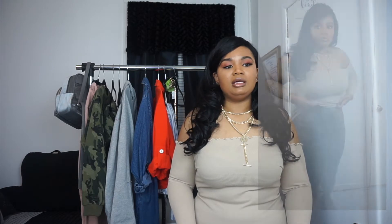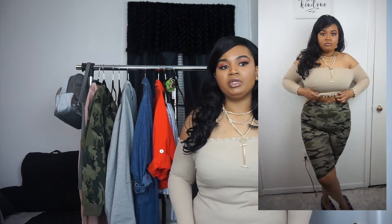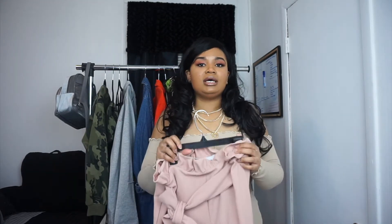I do like these biker shorts, but they're not as thick as I would want them to be. I wish they had some type of control for the belly area, because they are high-waisted. They're really cute — I think they look cute with this top. But if you want some control, you'll probably have to wear a panty girdle with them.